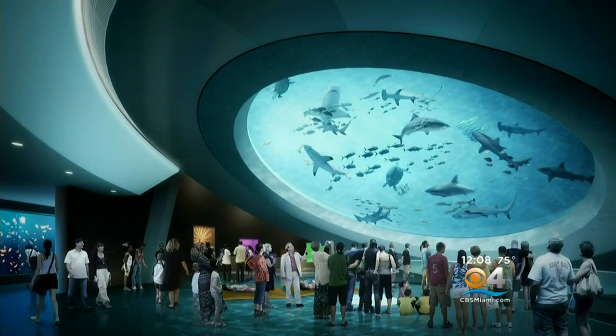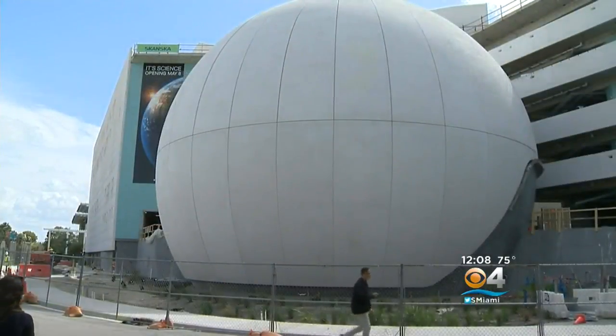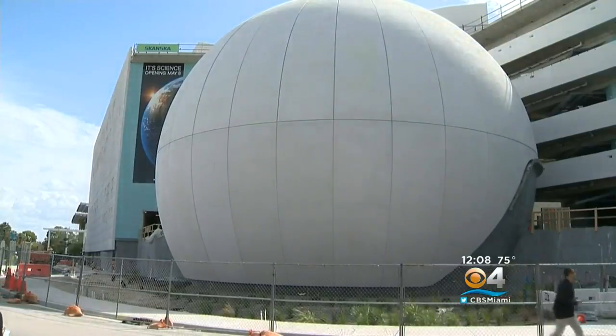There will be a lot to see once those doors open. What we have is a science museum, a planetarium, and an aquarium all in one campus — four buildings. The planetarium is really the heart of the science museum. That's the iconic sphere that you pass by on 395. It is technologically so advanced: 8K resolution, 3D — one of only about eight in the world with both of those capabilities.